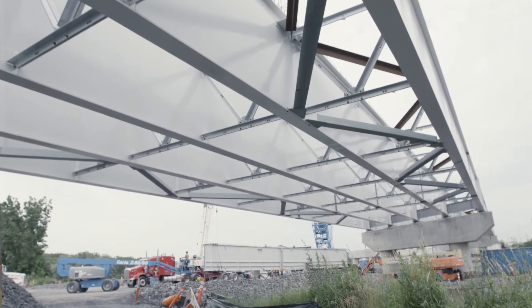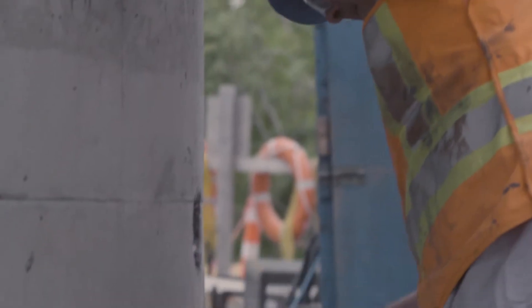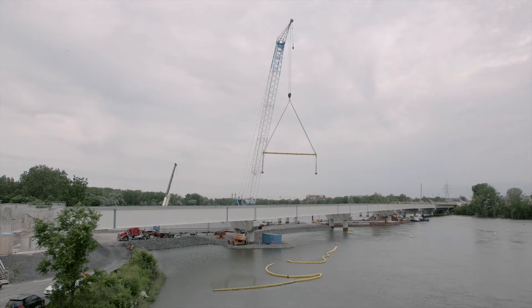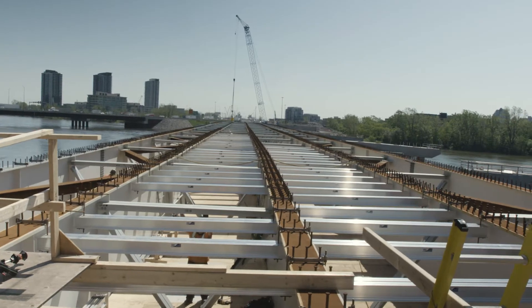The bridge is also designed with a 125-year design life, the same as the main bridge. Each bridge is approximately 500 metres in length and about 24-25 metres in width.